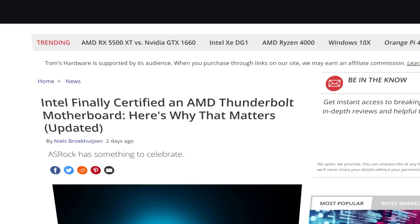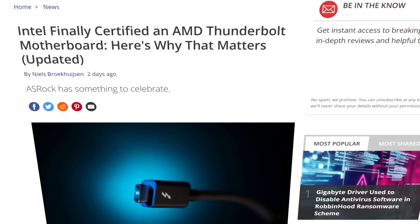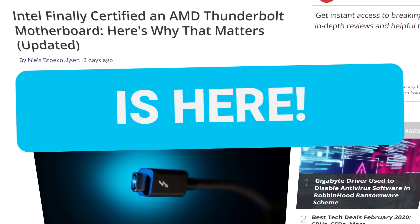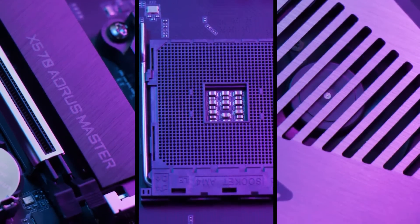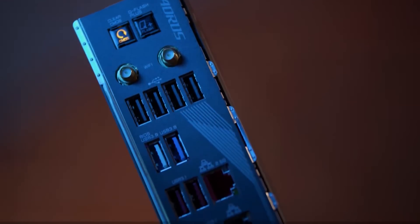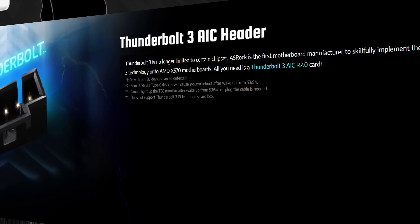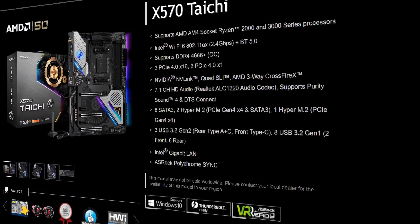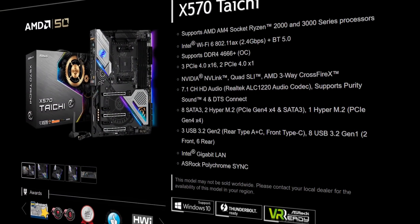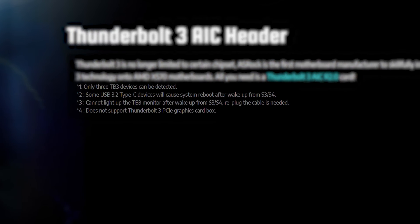It's news time and first up for today, I'm excited to say that the first ever AM4 board with an Intel certified Thunderbolt 3 port is here. For those who may not be too sure why that's important, Thunderbolt 3 has really been one of the only things truly lacking in the AMD board department. You could find some Thunderbolt 3 boards, which I think were all ASRock, but they were never actually certified by Intel.